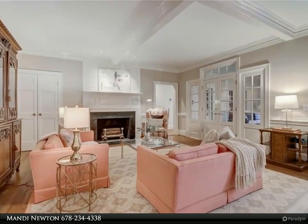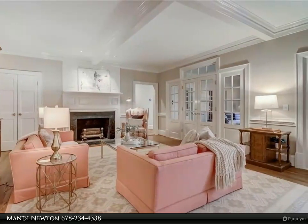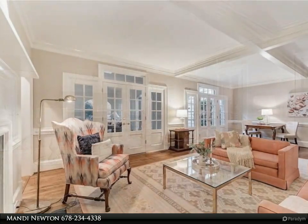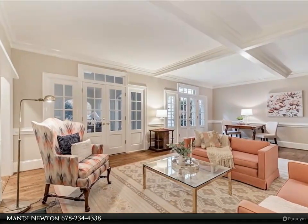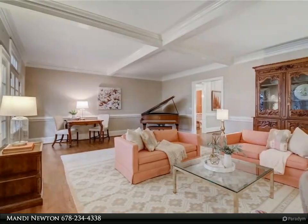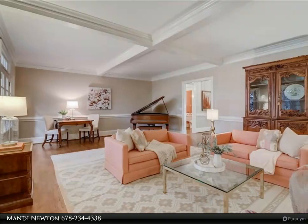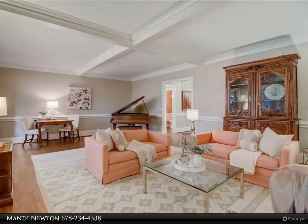Interior architectural hallmarks include soaring ceilings, generously proportioned rooms, rich hardwoods, and subtly sophisticated millwork. Touches of southern elegance are delightfully palpable throughout, especially where the centrally located screened porch unites the main interior rooms with the exquisite rear lawn and brick patio. The entire manicured area surrounding the home is filled with three decades of master gardener expertise and personal labors of love, with a tiered garden behind the house awaiting your revitalization.